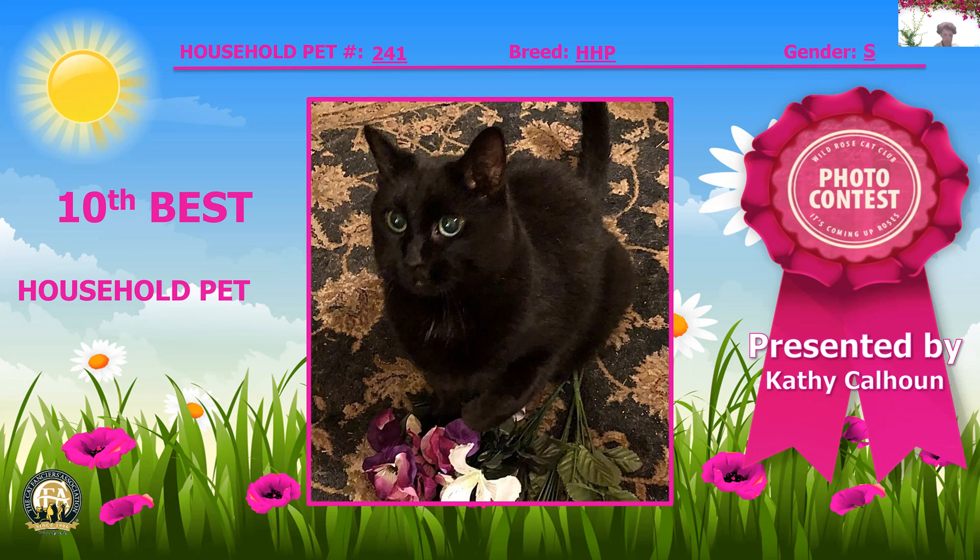Now we have a brown torby that is nine years old — another beautiful senior. Look at the lovely eye color on this kitty; it's just amazing. This is a spayed female and my eighth best household pet.